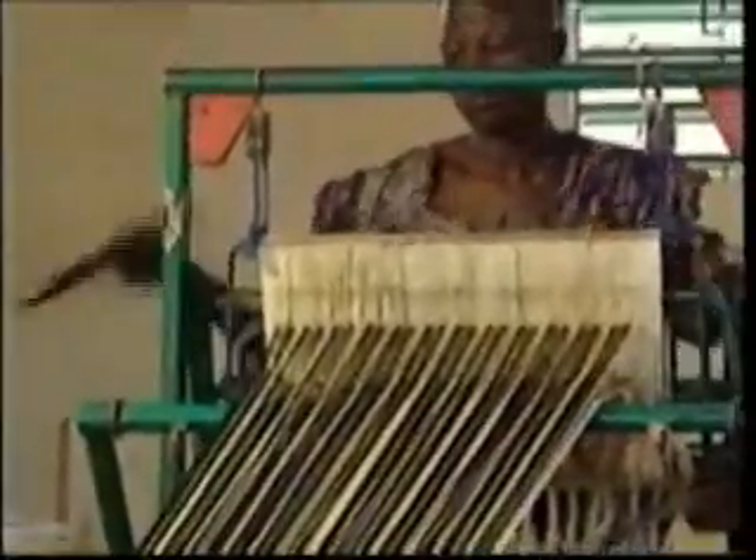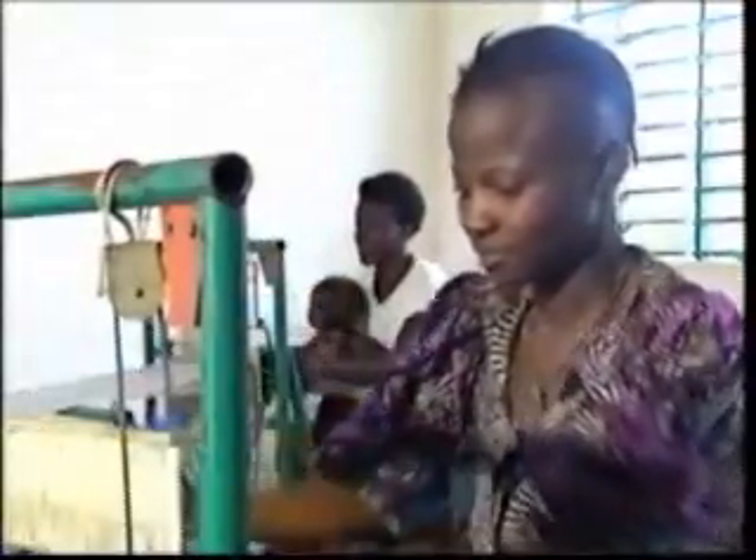Textiles are an important product of Burkina. Handmade on looms, tie-dyed as the splendid cloth in Kongusi and manufactured in factories, their exquisite colours and designs make them highly desirable and readily sold both in Burkina Faso and in the export market.